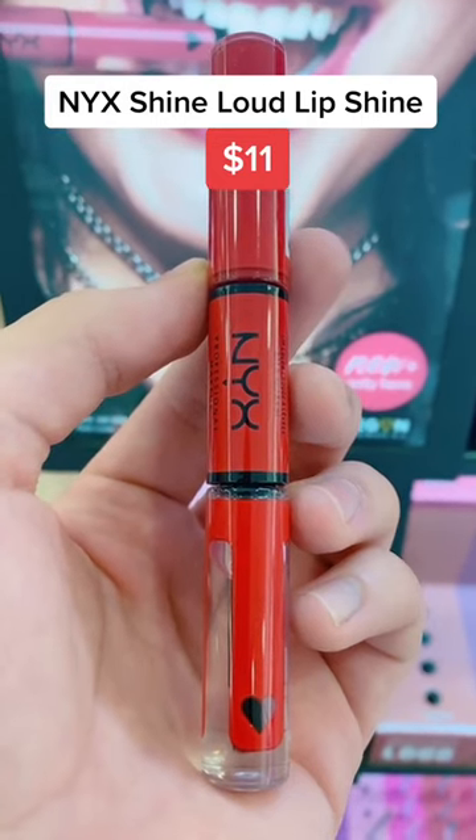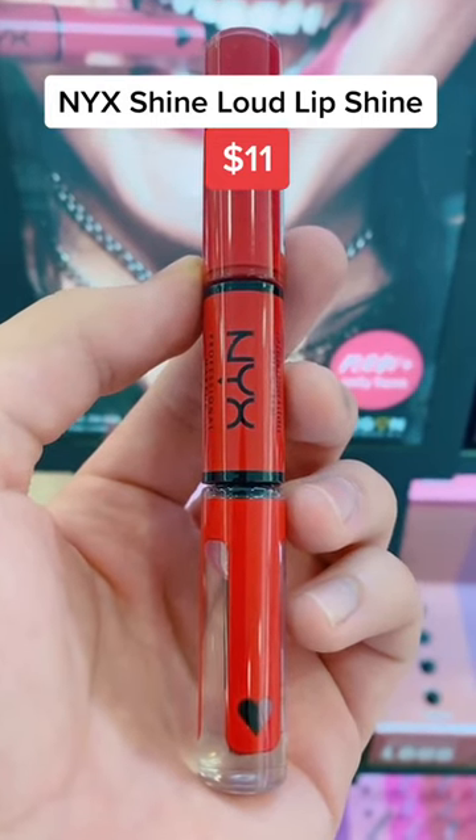The NYX Shine Loud lipsticks are truly transfer proof, however they don't stain your lips and are easily removed with any makeup remover.